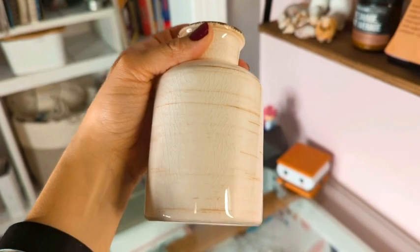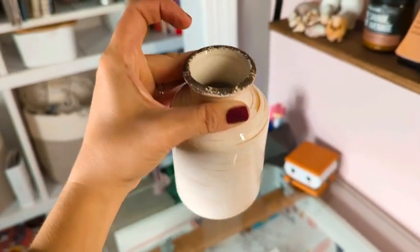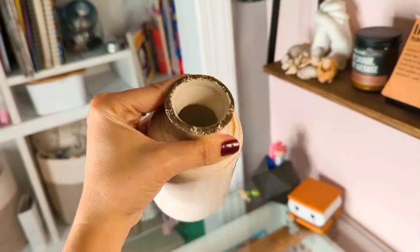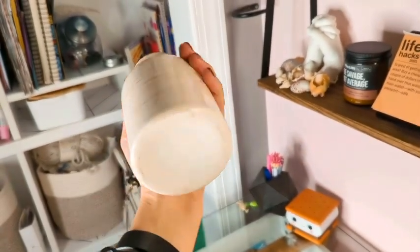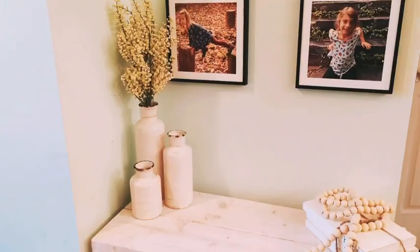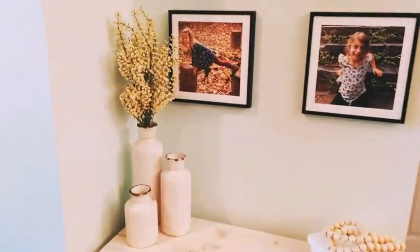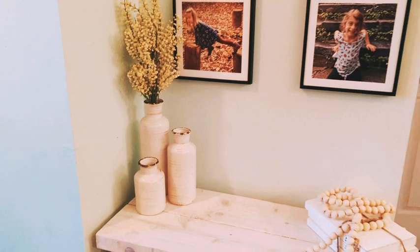I wanted to show you how there's a little bit of crackling in the paint. I love the antique look on the top and on the sides — I just think this is super nice detail to this vase. Here I put it on this little entryway area, and I even added some flowers to it so you can see how you can do that.